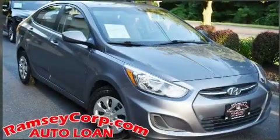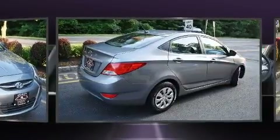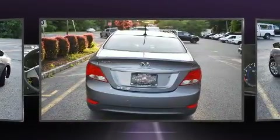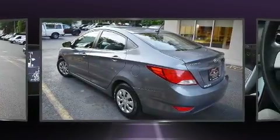Here's a great deal on a 2016 Hyundai Accent. Smooth gear shifts are achieved thanks to the efficient four-cylinder engine. And for added security, dynamic stability control supplements the drivetrain. Both high fuel economy and flexible performance are assured by the six-speed automatic transmission.